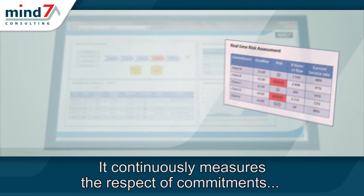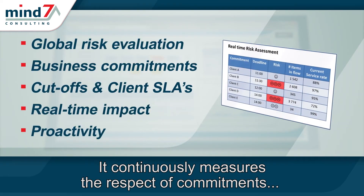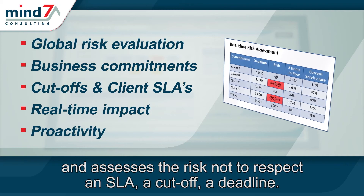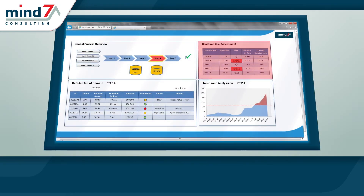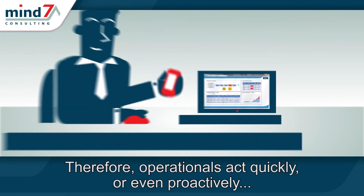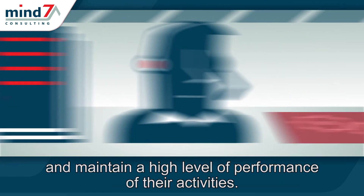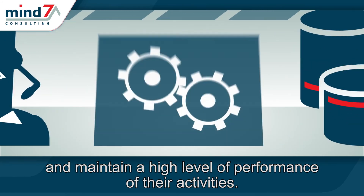It continuously measures the respect of commitments, and assesses the risk not to respect an SLA, a cut-off, a deadline. Therefore, operationals act quickly, or even proactively, and maintain a high level of performance of their activities.